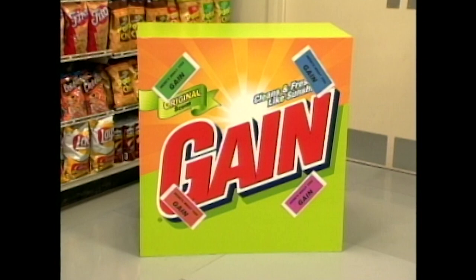Also, somewhere out there in the market is this huge box of Gain. Any time during the sweep, you may run to that Gain box and retrieve one of the envelopes on it. Inside will be either $25 or $100 that will be added to your sweep total. Only one envelope per player. Also, remember, we still have the coffee and candy for $100.